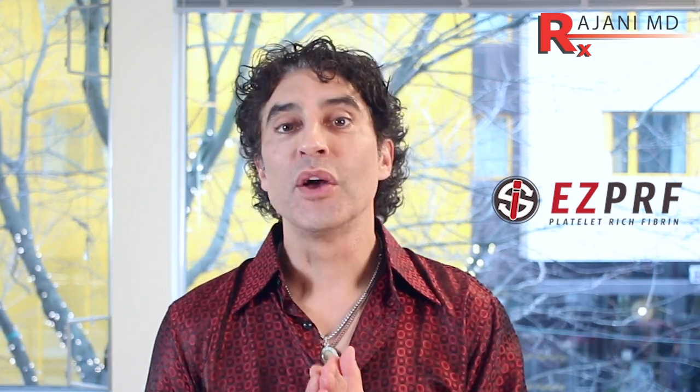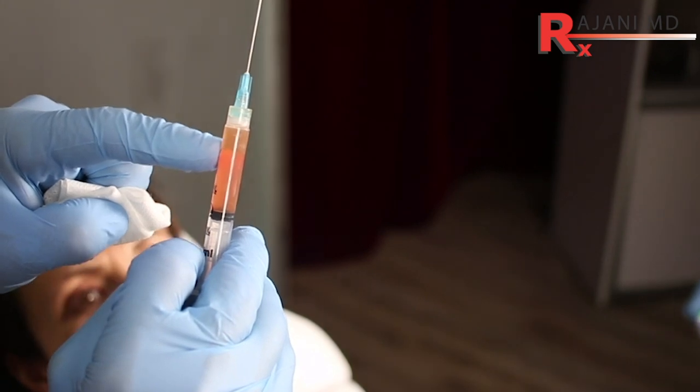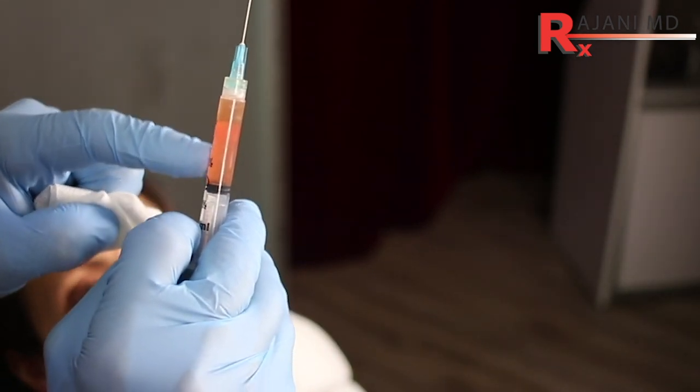Hi, I'm Dr. Ajani. We're talking EZPRF. PRF, platelet-rich fibrin, is used often in dentistry and other professions where you can use the clot. Developing a way for a liquid platelet-rich fibrin was really important because we want the clot, but we need to inject a liquid first.